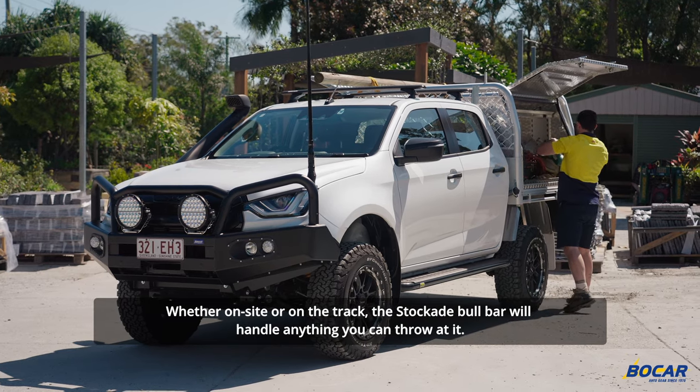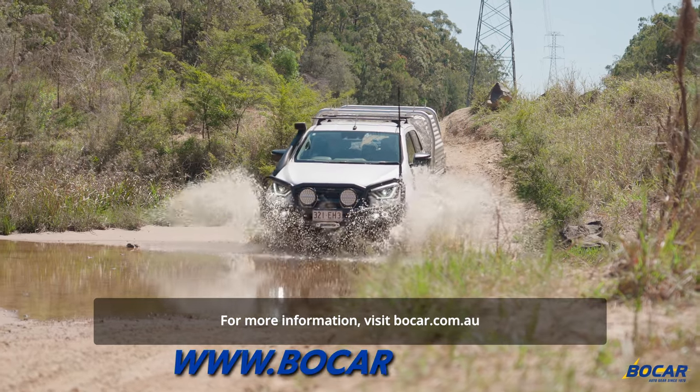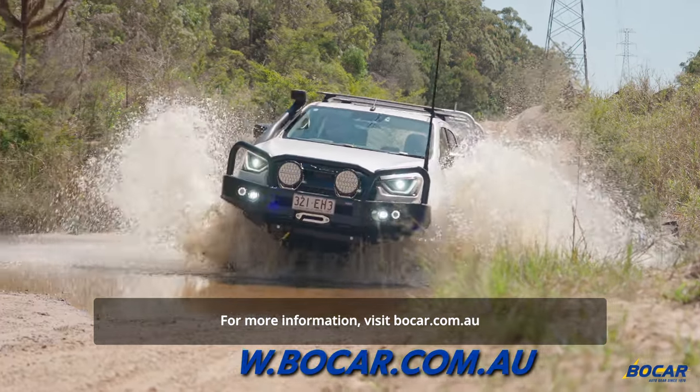Whether on-site or on the track, the Stockade bull bar will handle anything you can throw at it. For more information visit Bokar.com.au